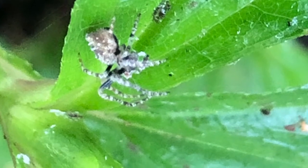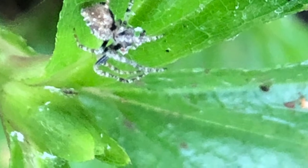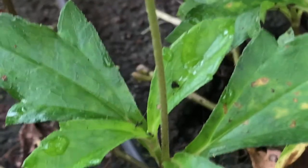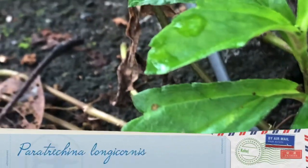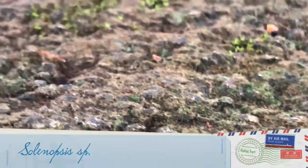Here is a picture of the orb weaver spider we found in today's video. On this sunflower plant, do you spot the ants? They are Paratrechaena longicornis, also known as the black crazy ants. And here is an ant of the Solenopsis genus.